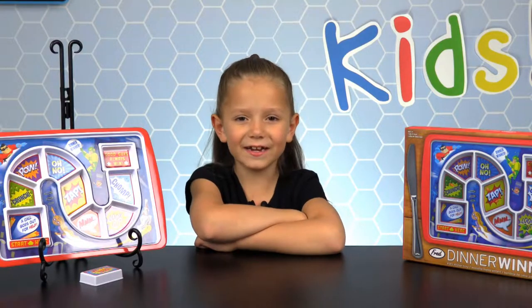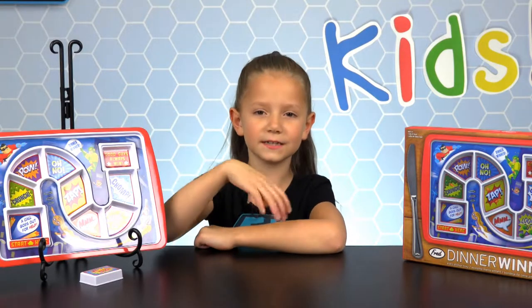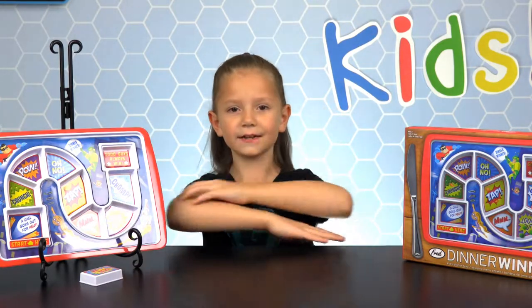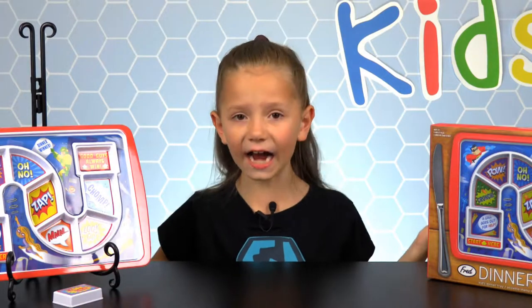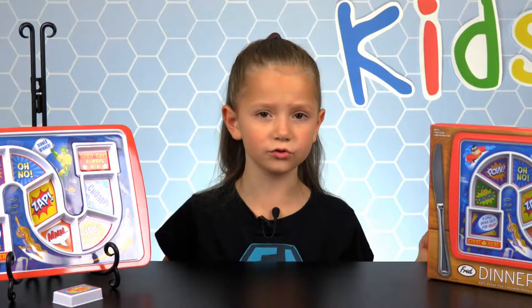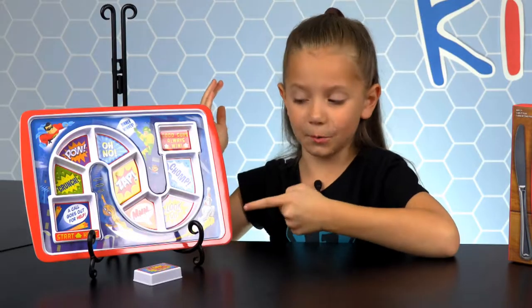The Dinner Winner tray even got my four-year-old sister to eat all her dinner, and her tray was full of veggies. A kid excited about vegetables? Come on! That's awesome! Here's how it works.